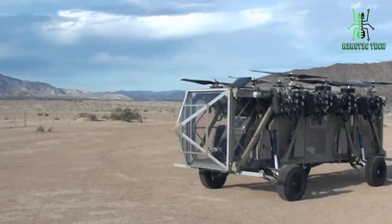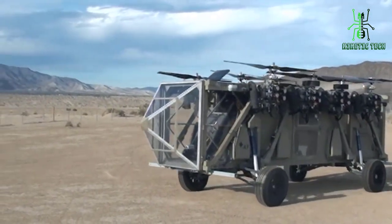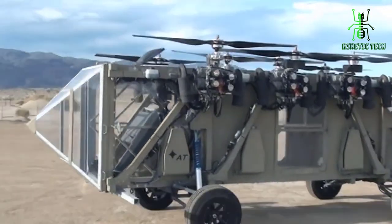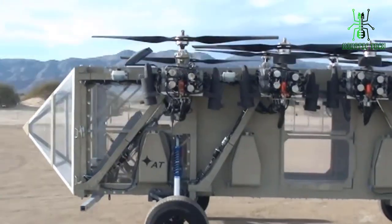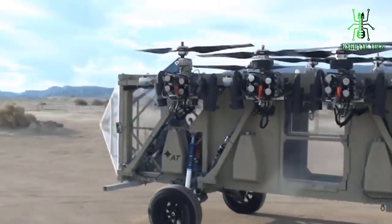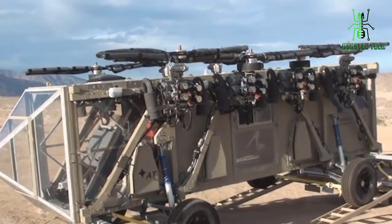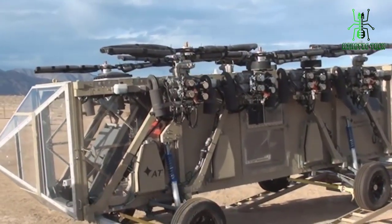Hello and welcome to our video. Today, we'll be taking a closer look at the Black Knight Transformer, a cutting-edge vehicle developed by Advanced Tactics that can transform from a truck into an unmanned aerial vehicle, providing advanced capabilities for military and emergency response operations.